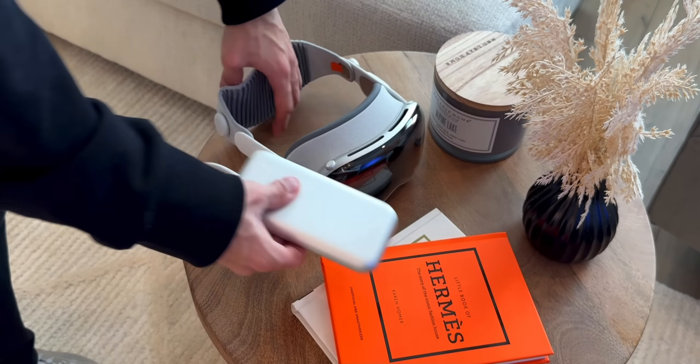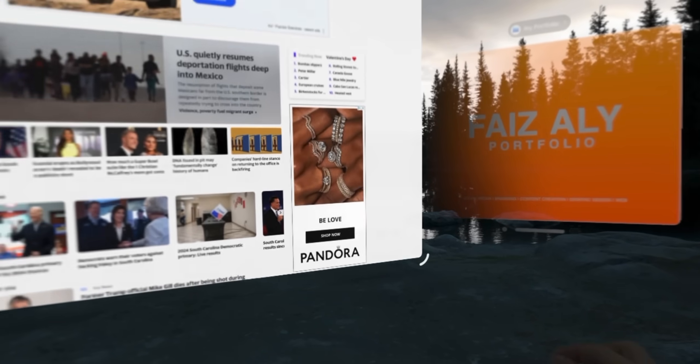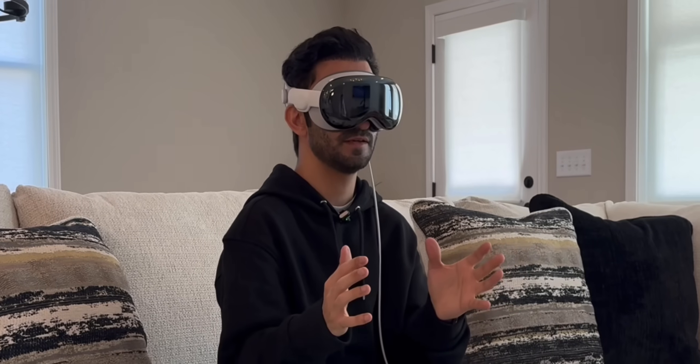I always like to compare the iPad to the Apple Vision Pro, because the Vision Pro is the most immersive computing experience ever. So what the Vision Pro is to the iPad is what the iPad is to the Mac.